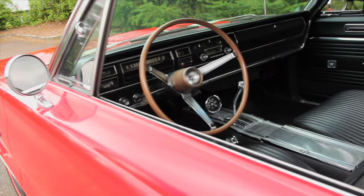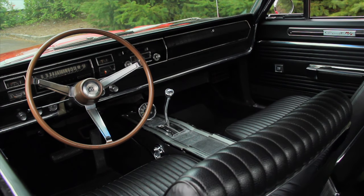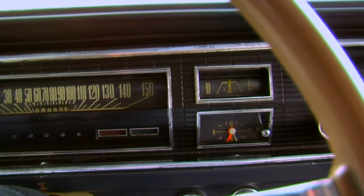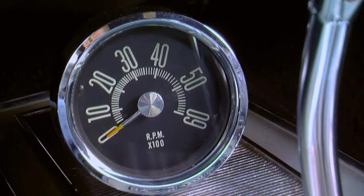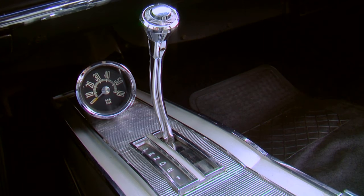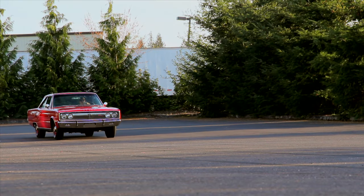Open the door and bucket seats and a full-length console greet the driver, and the wide dash displays an array of rectangular-shaped gauges and controls. The optional tachometer is mounted low on the front part of the console, making it a little hard to see when the needle goes reaching for the red — but perhaps the scream of the Hemi and the billowing tire smoke serve as upshift indicators.